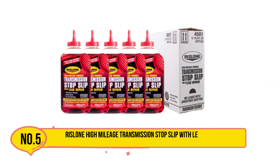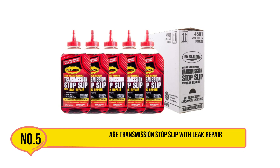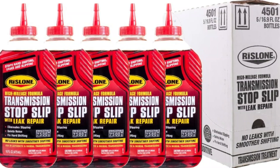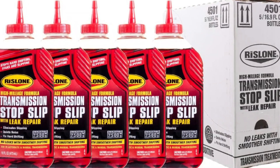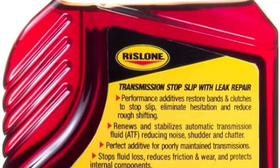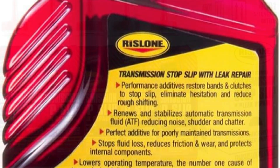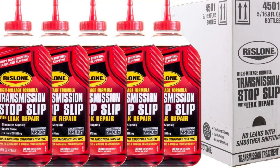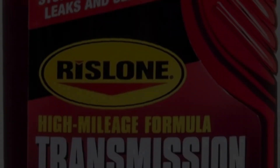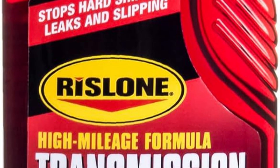Our last choice is Rislone High Mileage Transmission Stop Slip with Leak Repair. Rislone High Mileage Transmission Stop Slip with Leak Repair is a reliable solution for older vehicles experiencing transmission issues. Designed for high-mileage cars, it helps stop transmission slipping, rough shifting, and fluid leaks. Its formulation features seal conditioners that rejuvenate hardened seals, preventing future leaks and improving overall transmission function. The additive is compatible with all types of transmission fluids and works well in both automatic and manual transmissions.